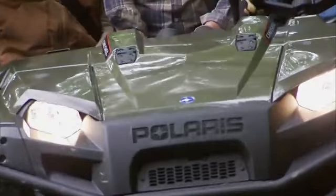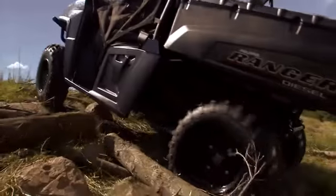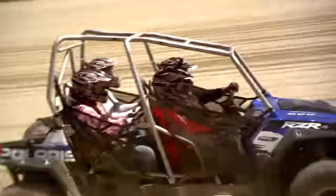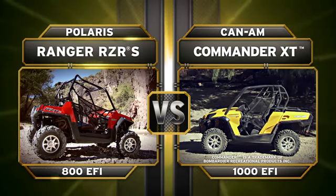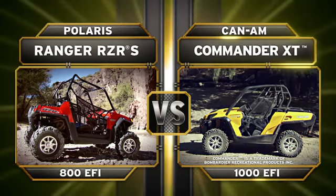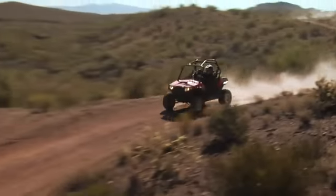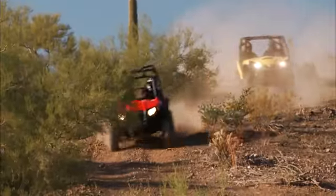When you're number one in the off-road, everyone wants a shot at the title. We say anytime, anyplace, and challenge all comers to a head-to-head battle for off-road bragging rights. Today's contest features the Polaris Ranger Razor S800 going up against the Can-Am Commander 1000 XT — a no-holds-barred battle to see which machine can deliver the ultimate combination of power, suspension, and agility.